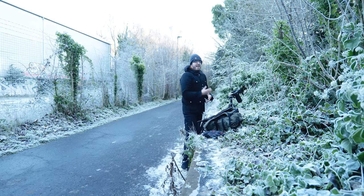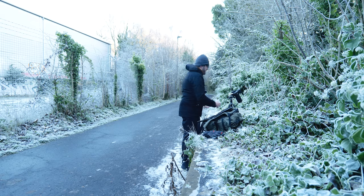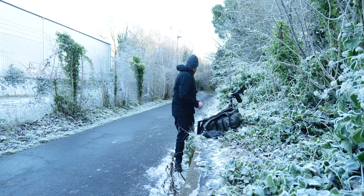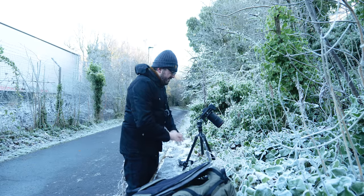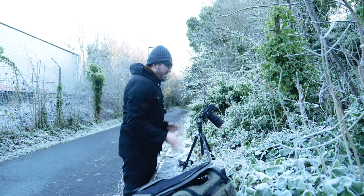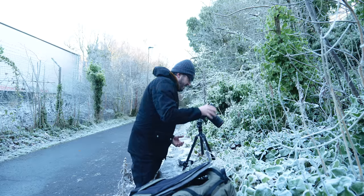I'm just going to move my camera around and try to find some more compositions on these leaves because everything is absolutely covered in ice crystals. My hands are freezing. I really like this scene here because I've just filled the frame with one of these ivy leaves — it's got a lovely fringe of ice crystals all around it.